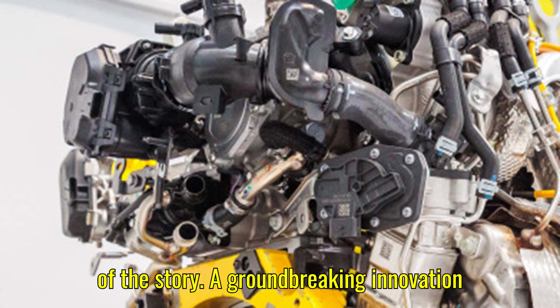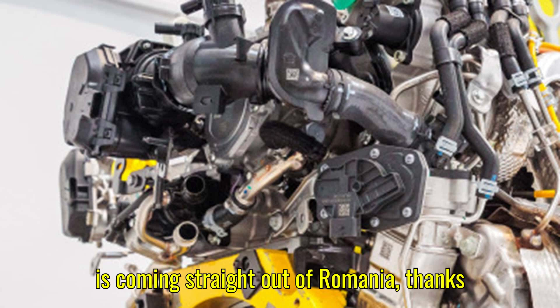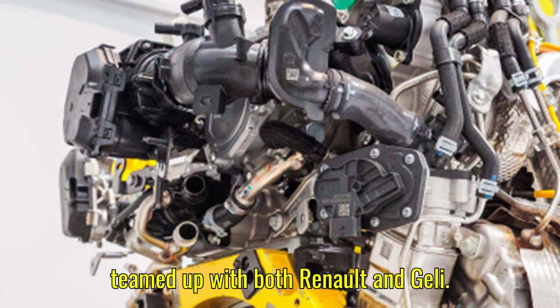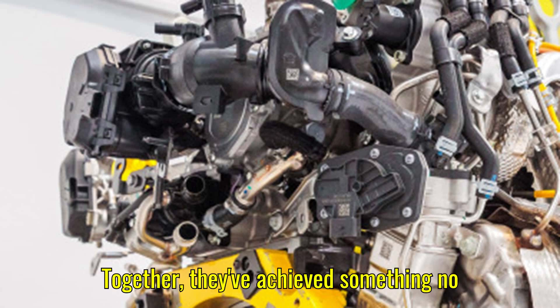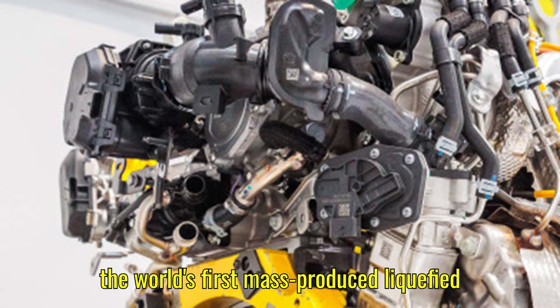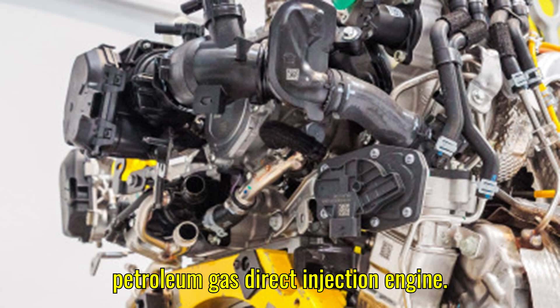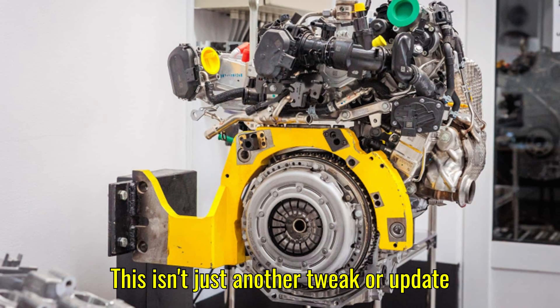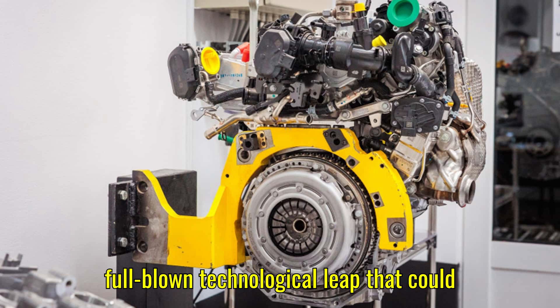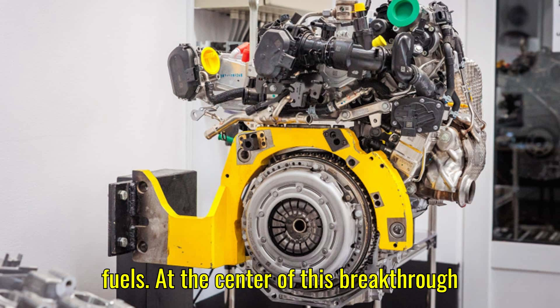Let's get into the heart of the story. A groundbreaking innovation is coming straight out of Romania, thanks to Horse Technologies, a company that has teamed up with both Renault and Geely. They've achieved something no other automaker has done before: launching the world's first mass-produced liquefied petroleum gas direct injection engine. This is a full-blown technological leap that could reshape how we think about alternative fuels.